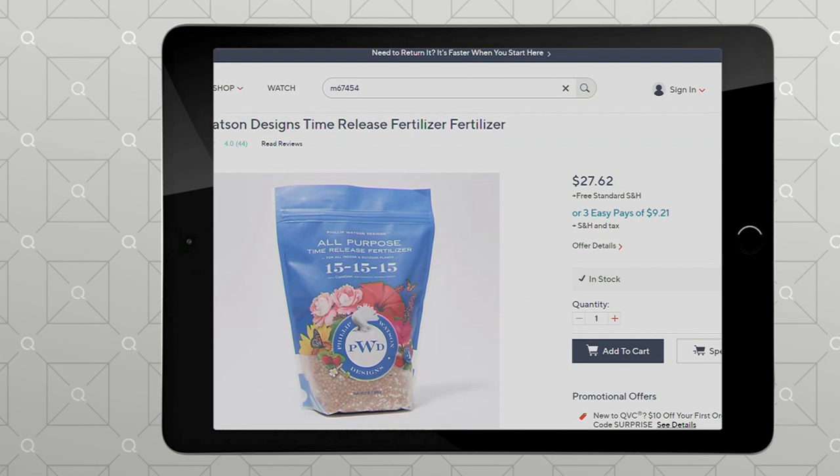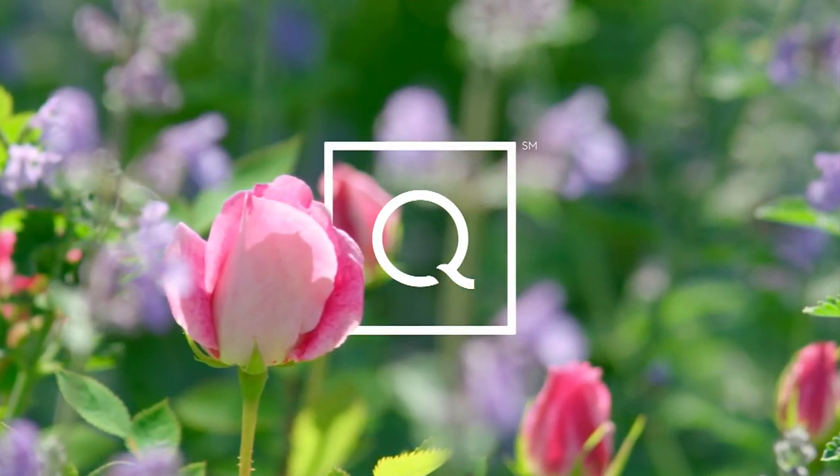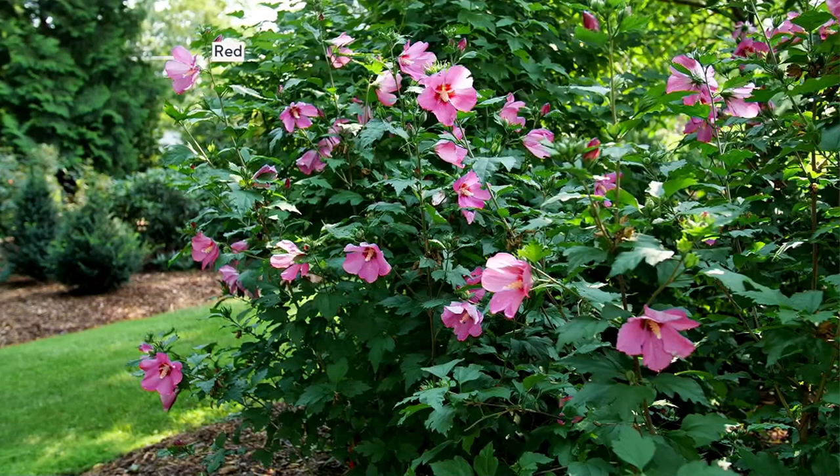I'm very excited about this next plant, which I ordered already. This is a rose of Sharon. The screen is going to say hibiscus, because this is in the hibiscus family.